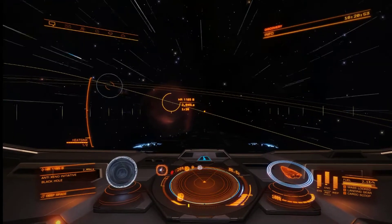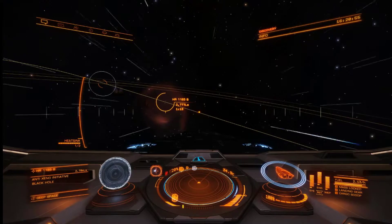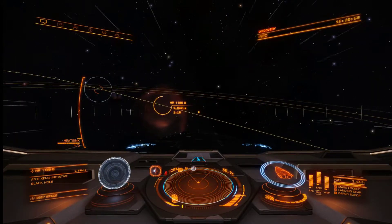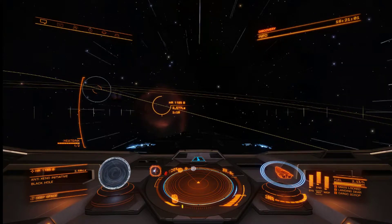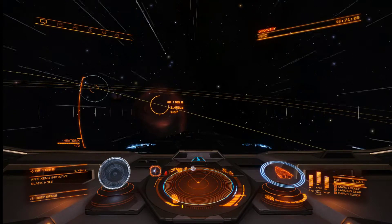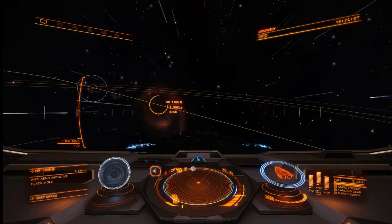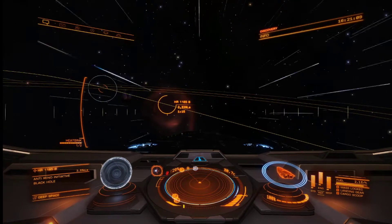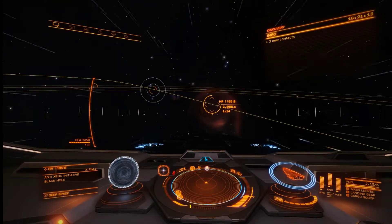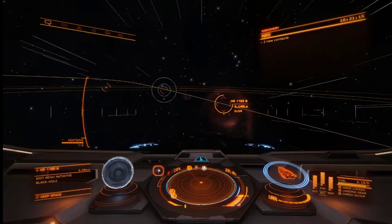In the game, black holes are no risk to you or your ship. The larger black holes will put off radiation and heat that will heat up your ship and cause heat damage if you get too close, but there's no danger of being sucked in or anything. It's kind of a good thing, I guess.